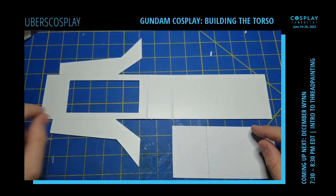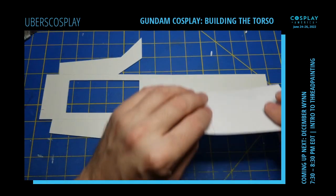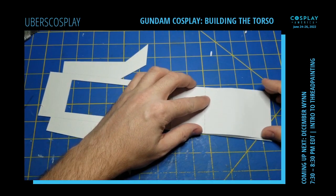Removing material from the edge of the part will also allow the edges to line up properly.